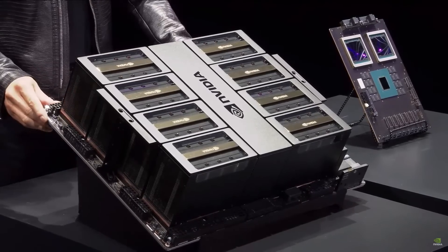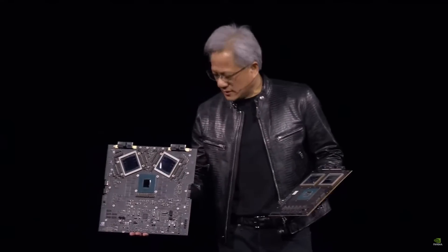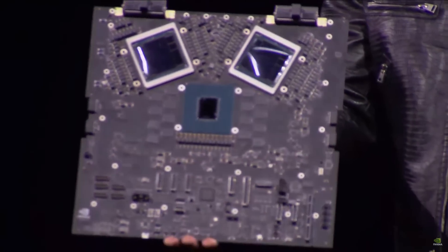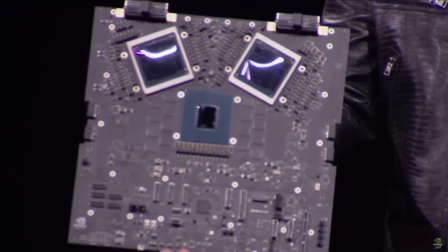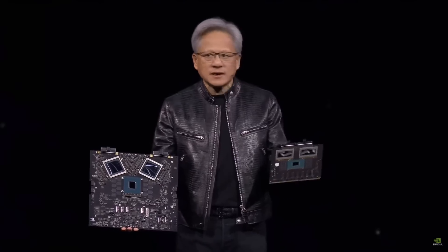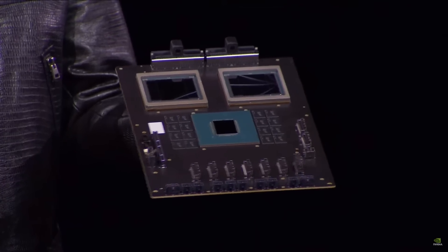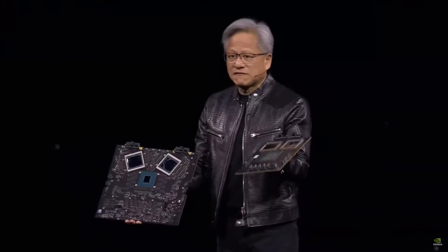This is a Hopper version for the current HGX configuration. The second system — this is a prototype board and this is a fully functioning board. This right here is, I don't know, $10 billion. The second one's $5 billion. Two Blackwell chips and four Blackwell dies connected to a Grace CPU. The Grace CPU has a super-fast chip-to-chip link. This computer is the first of its kind where this much computation fits into this small of a place.